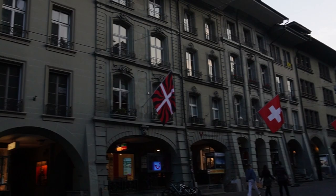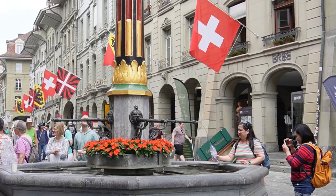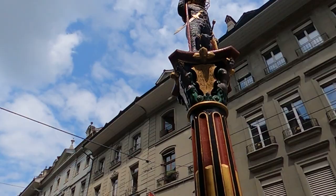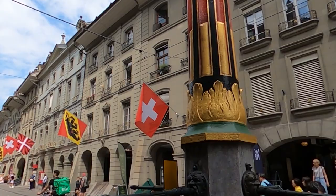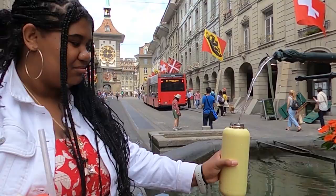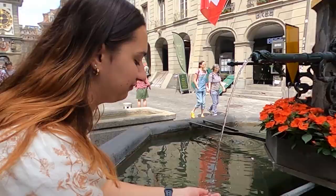Down here we have the Einstein house. This is the apartment where Einstein lived. In the town you can find a lot of fountains that all have drinking water. So if you have a bottle with you, you can refill it everywhere. How is it, Grayson? Really good.